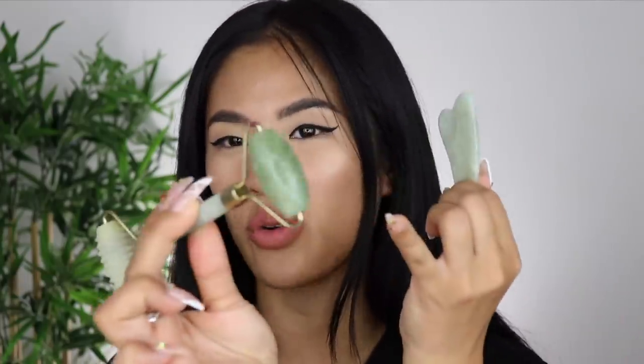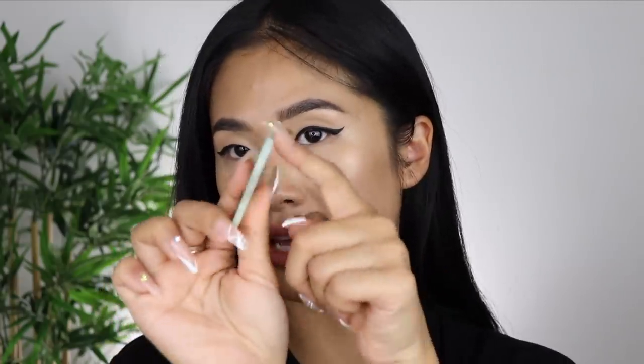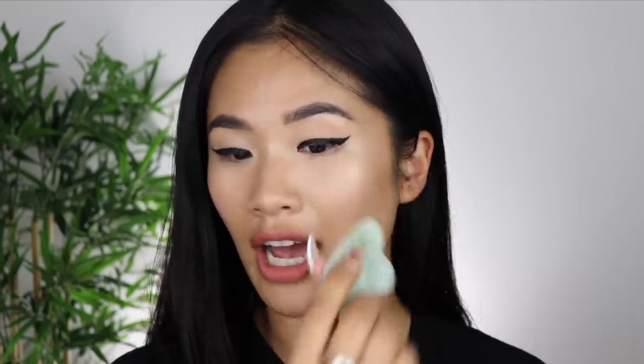This other stone I don't really use as much, but I want to talk about it in case you're not interested in a roller. You can massage your face with this flat side, or use the heart-shaped side and put it underneath your eyes and massage it. If you don't wear moisturiser or any sort of serum when using these products, you're going to tug your skin and actually end up getting more wrinkles — so make sure you use some sort of moisturisation with these products.